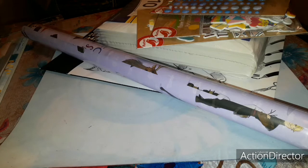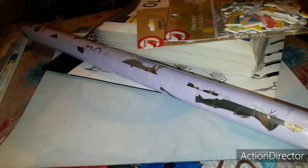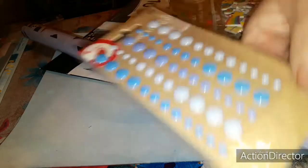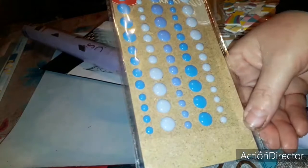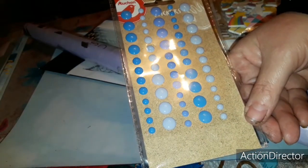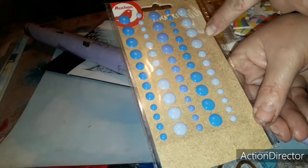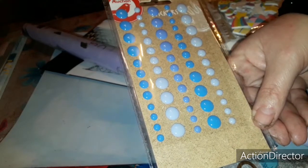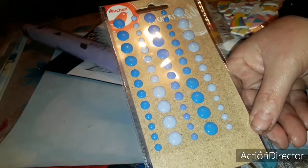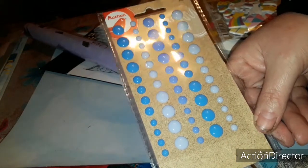Ensuite j'ai acheté pour 1,69€ des enamel dots de couleur bleue. Il y en a 60 dedans — je pense 4 grands, 4 moyens et 4 petits — donc 4 tailles différentes. Tout ça pour 1,69€.